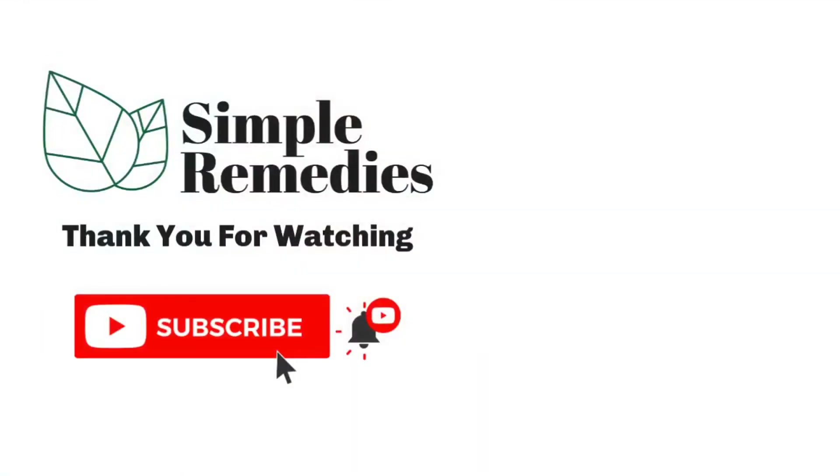Please don't forget to subscribe, like, and share. See you next time!